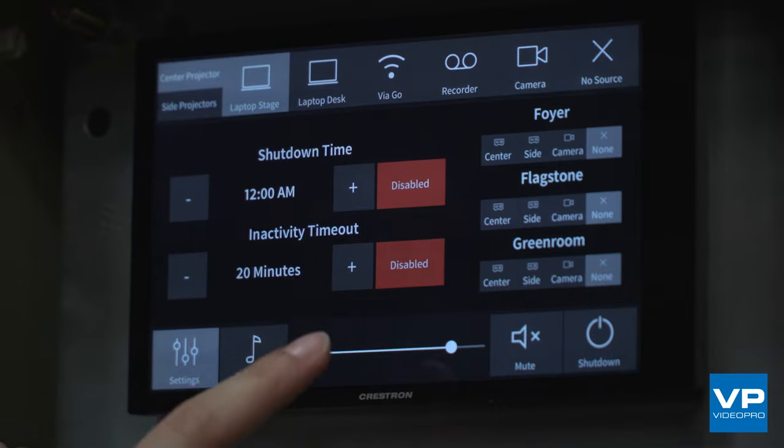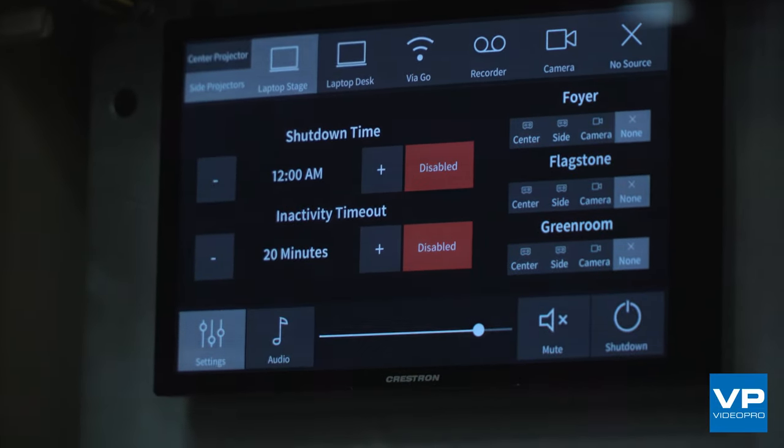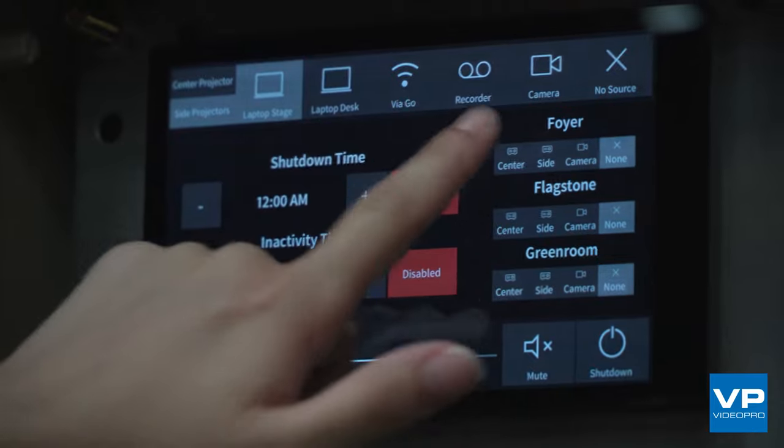The second brief was from the IT team, and they wanted a simple and easy to control system where they weren't required on site and the teacher or user of the space could just come up, press a button, and start presenting without having to have any IT support.